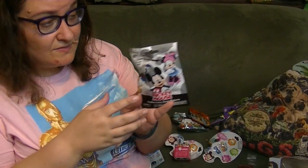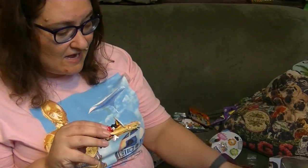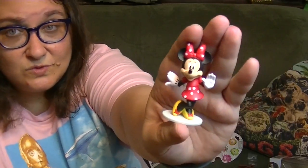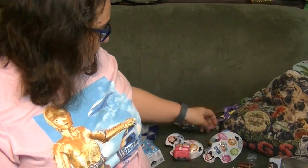Next I've got this Mickey Mouse. These had a bunch of codes on them, so I haven't gotten a dupe yet. And I got Minnie! Oh my gosh, these are so cute. This is adorable. Minnie in classic red and white. Very cute.